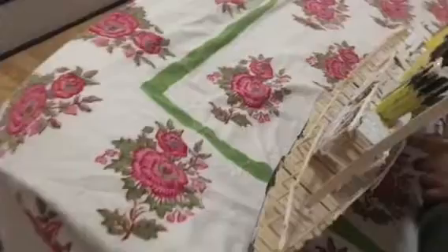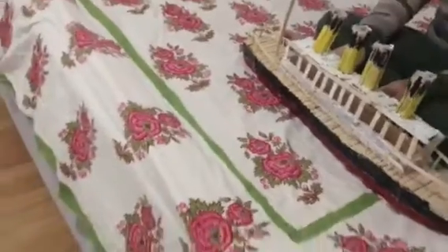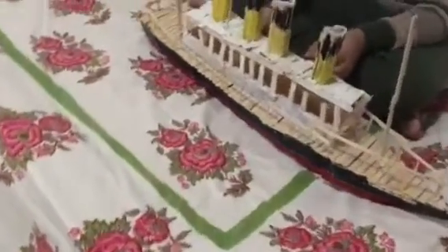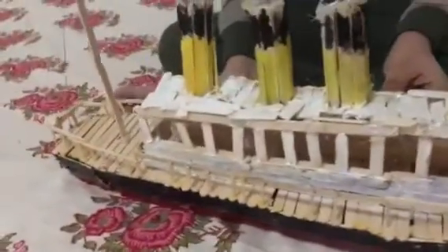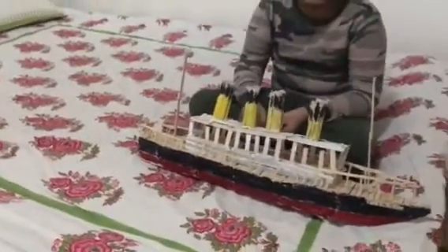We can take approximately — how many passengers? Around one thousand and seventy-six — yeah, correct your number — a large number of people on the ship. This model is small, but the real Titanic was much bigger than this.